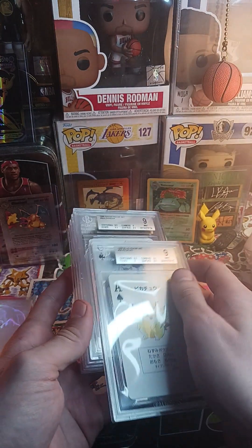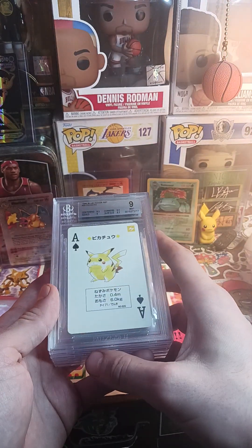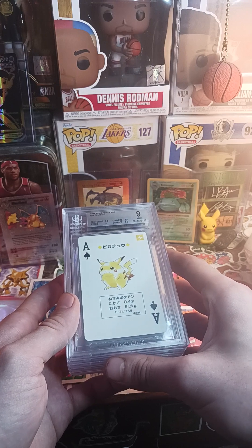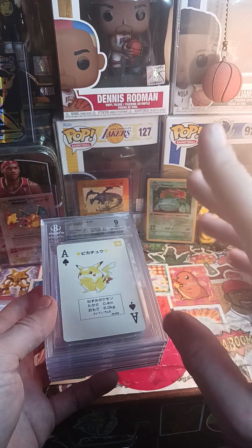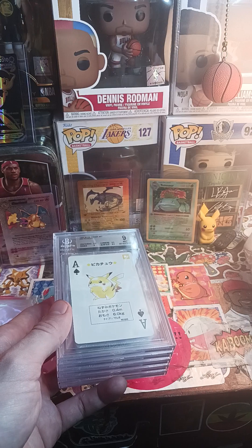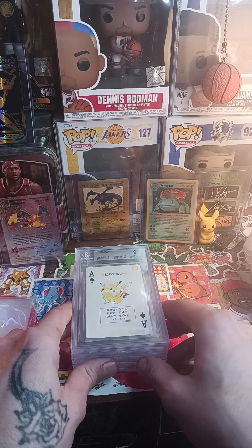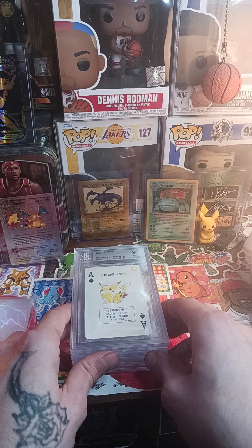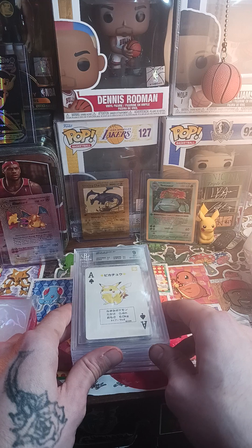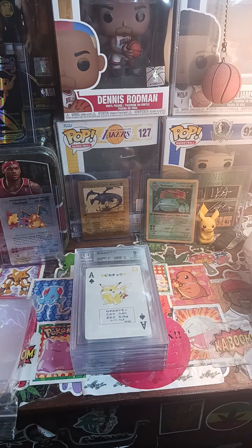I'm going to put sleeves on these and put them away. Let me know what you guys think of the submission — it was really all over the place, but I was expecting that with how old these cards are and because I bought multiple different collections. There were like four different collections within this submission. I knew the grades would be everywhere but I knew it would be worth it financially and just personally because I love these cards. Austin out.